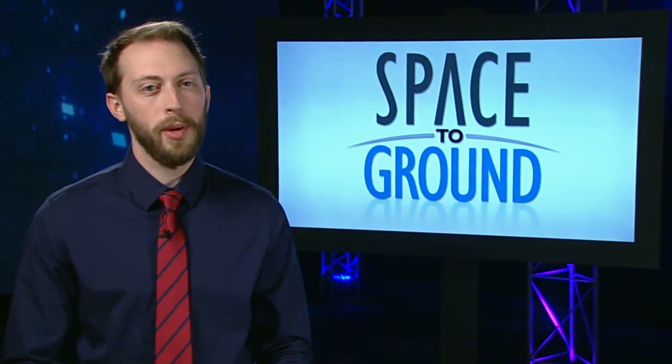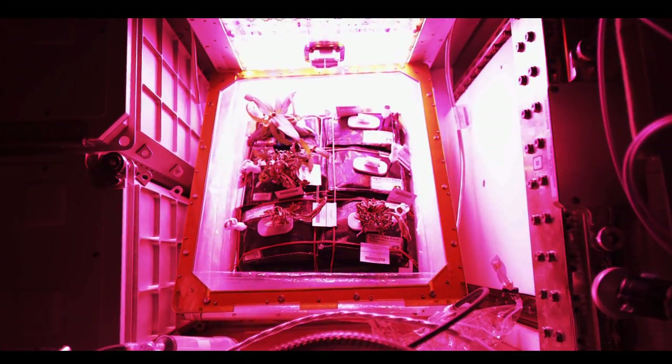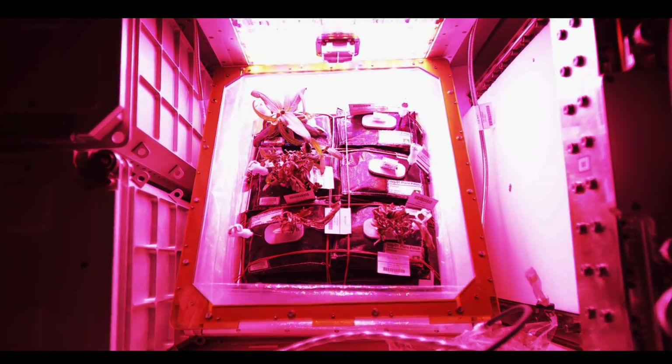Spring has sprung and flowers are blooming in space. Zinnia flowers burst forth this week inside the Veggie Plant Growth Facility, used by astronauts to hone their microgravity gardening skills.